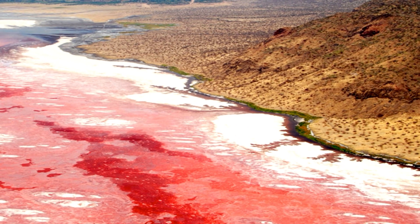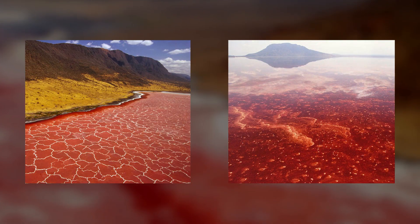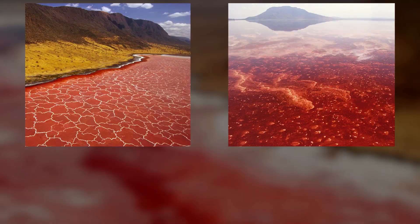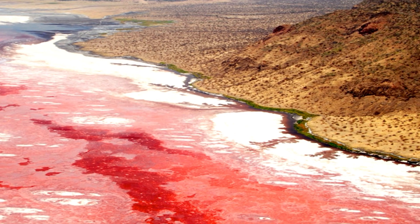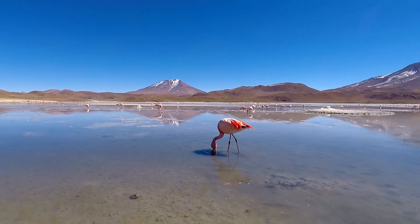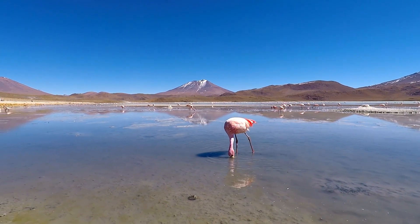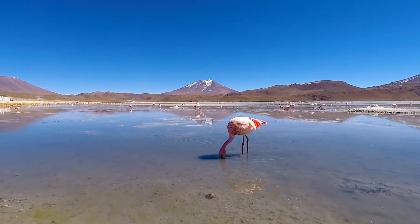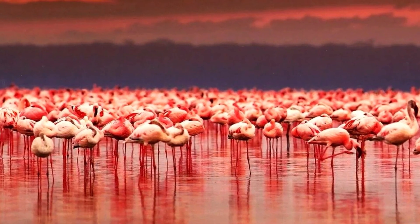Depending on the season, the water of this lake can take on different shades, from yellow-orange to bright red. Such an unusual colour is due to the high concentration of salt-loving microorganisms and cyanobacteria in the water, which begin to actively breed with the onset of the dry season. In such conditions, lesser flamingos have perfectly taken root — the water of the lake reliably protects them from predators during the mating season, so millions of these birds come here to nest.